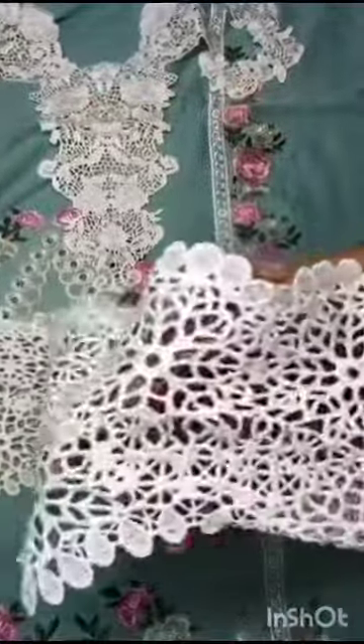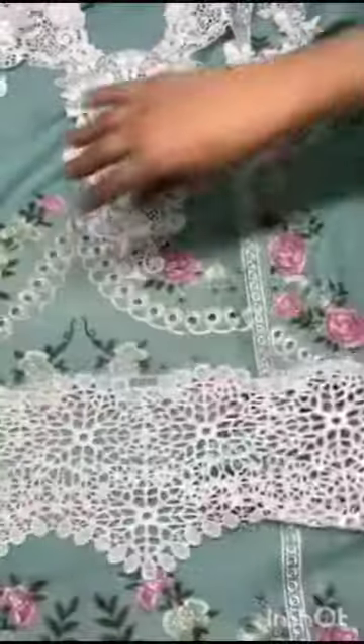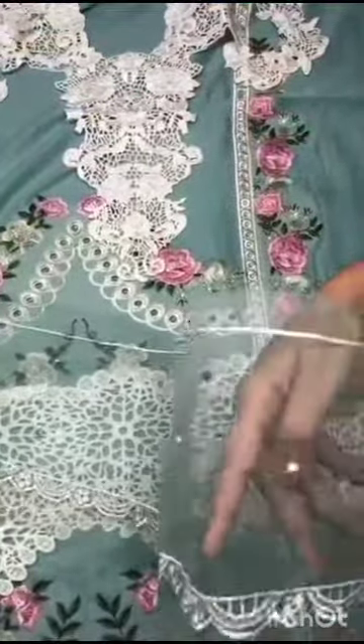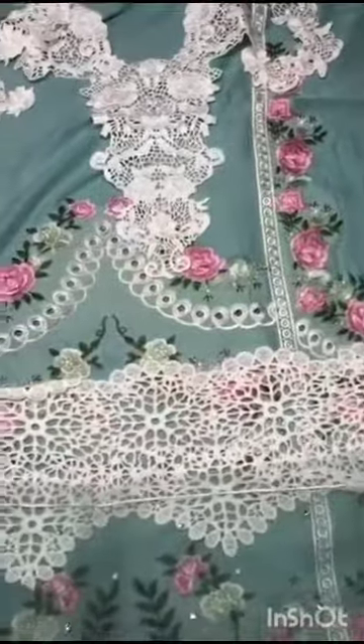Laser cut back me is ke daman ka border hai, heavy stitches me. Or genza ki upar ek or border hai, styling ke liye daman ka, hand work ke saath with embroidery. Extension border hai daman ka.